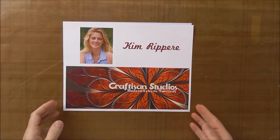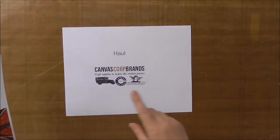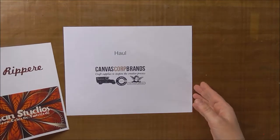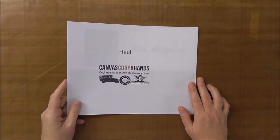Hi, this is Kim Rapier with Craftizn Studios. Today I'm going to talk about a haul that I got from Canvas Core Brands, which is 7 Gypsies, Canvas Home Basics, Tattered Angels, and maybe a few new ones. I'm on the design team, so that's how I came by all this stuff.